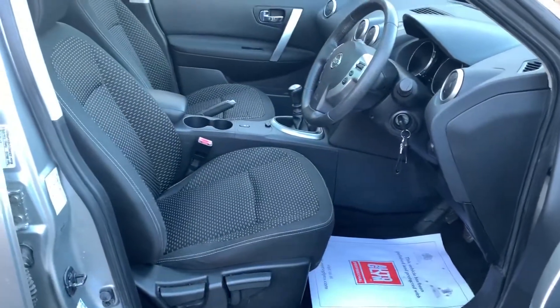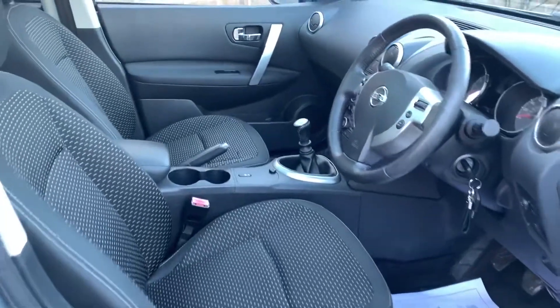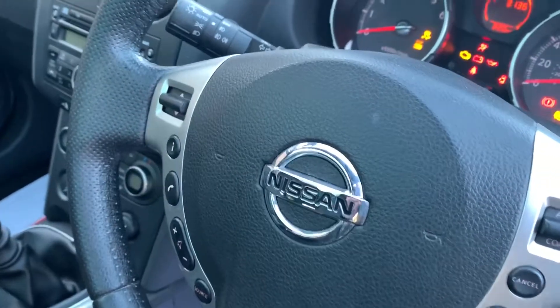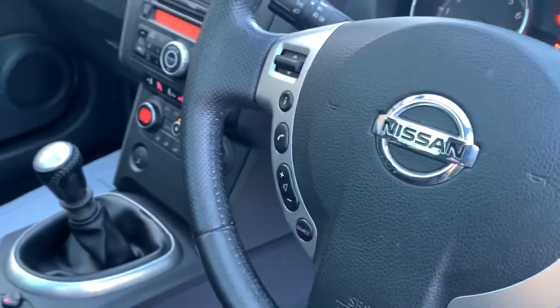The interior is clean and tidy with no rips or tears. The door cards are all immaculate. This car has covered 77,000 miles.